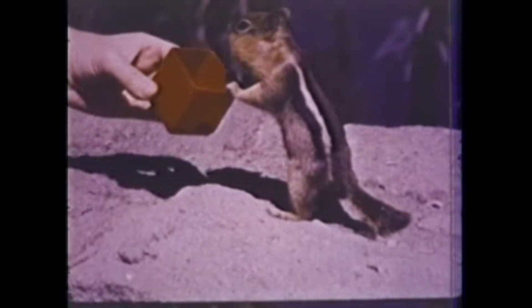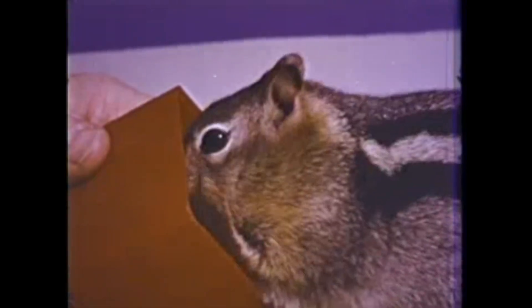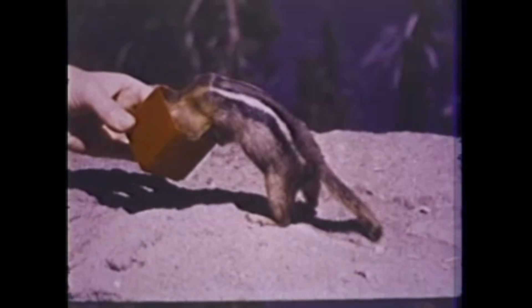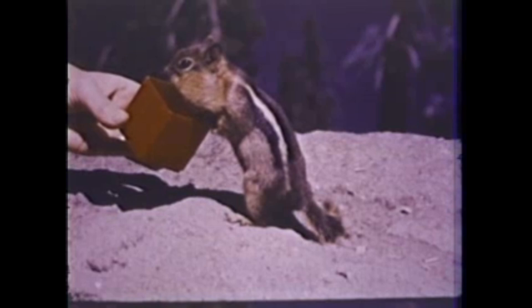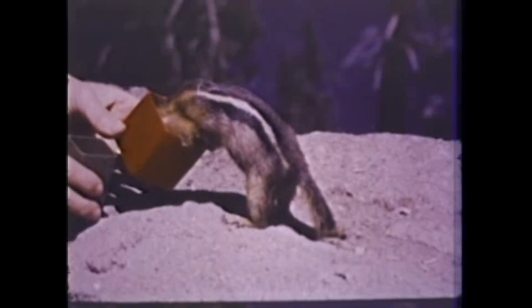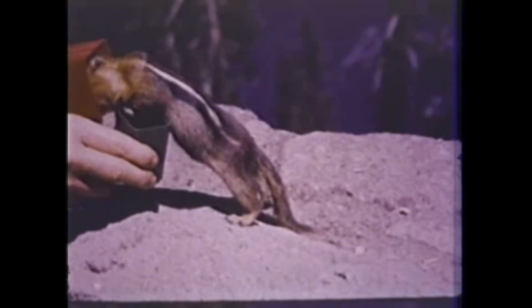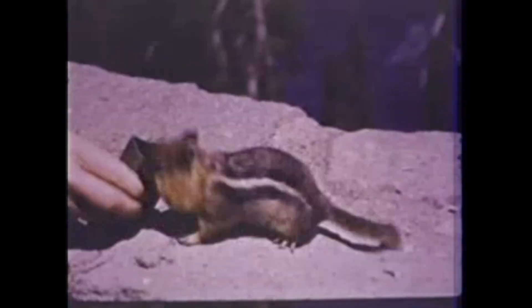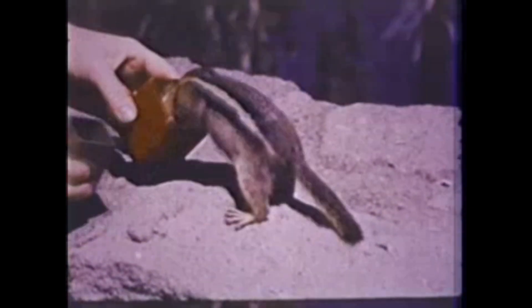And when peanuts are hidden in a box, Squeak will poke his head in to get them. He shoves as many nuts as possible into his pouches — see how his cheeks bulge? And still, he keeps getting more. His cheeks are so fat, he can't get his head into the smaller box. Have you ever seen anyone work so hard to get what he wants?